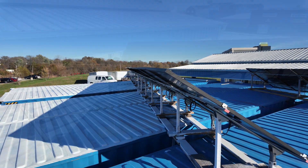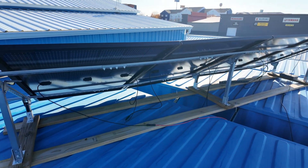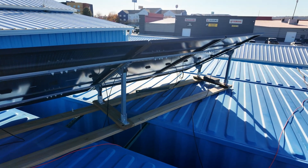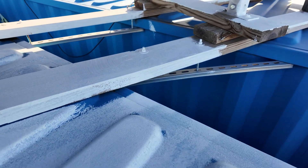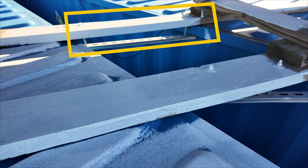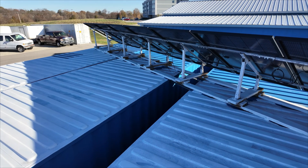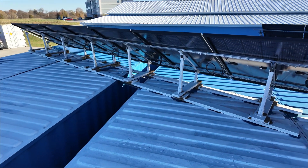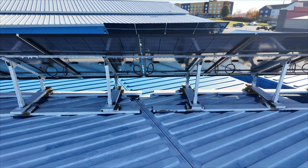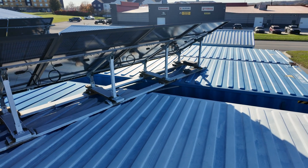All of the panels are mounted to eco-worthy racks, connected to a lumber base, and then secured to the top of the shipping containers. One unique method I noticed was a custom unistrut bracket clamped to the top lip of the containers. To increase solar production, white roofing paint is being applied behind the array to assist with reflection and bifacial gain. Even the first coat they applied has helped increase output by a few percentage points.